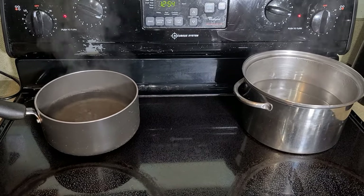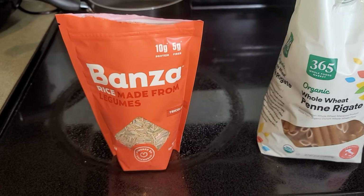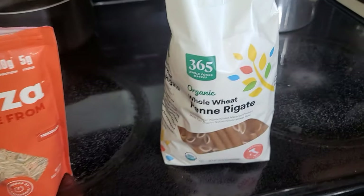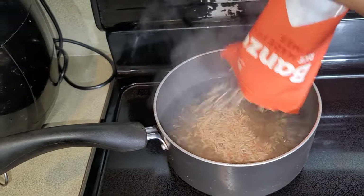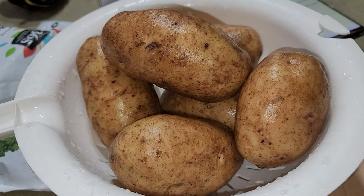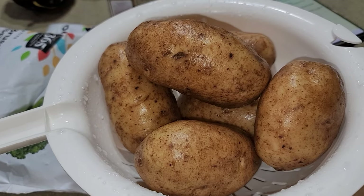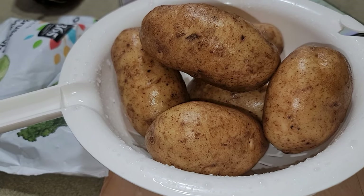The water is already boiling, so we're going to go ahead and throw our rice and pasta in there. I decided to go with the Bonza pasta because it has 10 grams of protein per serving, and we also went with the whole wheat penne pasta. While the rice is cooking, we're going to peel the potatoes from our five-pound bag. We're keeping three potatoes out because we're going to make French fries, and we're also going to air-fry our Brussels sprouts.